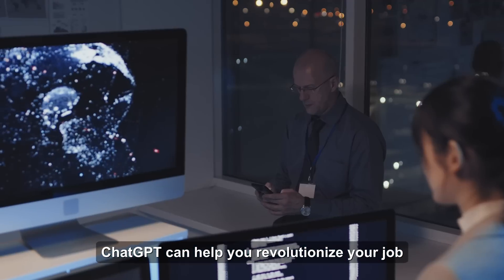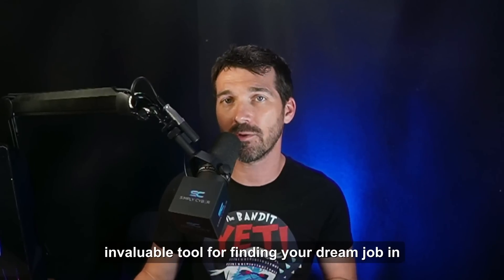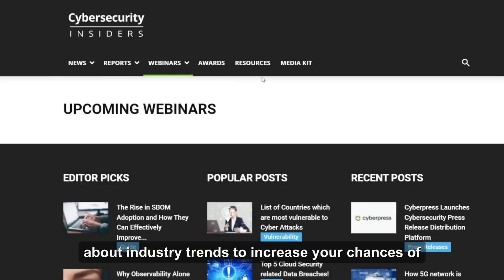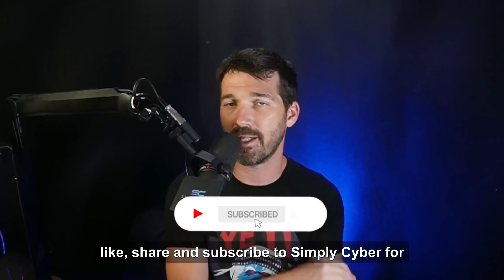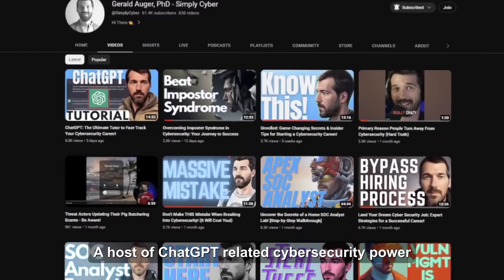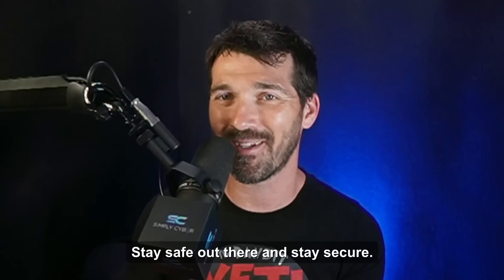ChatGPT can help you revolutionize your job search in the cybersecurity industry — from leveraging job search platforms and industry-specific job boards, to professional networking sites and setting up job alerts. Remember, the job search requires persistence and dedication: continuously update your skills, engage with the cybersecurity community, and stay informed about industry trends. If you found this video helpful, like, share, and subscribe to Simply Cyber. Hit the bell icon for notifications — I've got a whole series of ChatGPT cybersecurity power moves coming in the next few weeks. Good luck, stay safe, and stay secure.